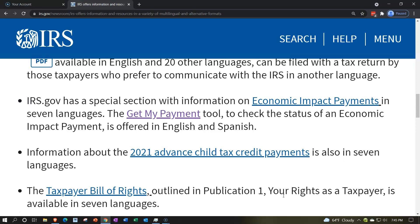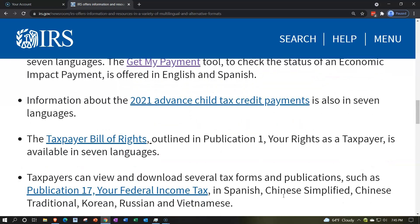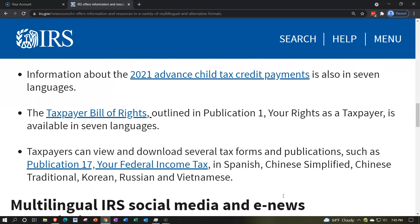IRS.gov has a special section with information on economic impact payments — there's a link to that here — in seven languages. The Get My Payment tool — there's a link to that here — to check the status of economic impact payments is offered in English and Spanish. Information about the 2020 advanced child tax credit payments — there's a link to that here — is also available in seven languages.